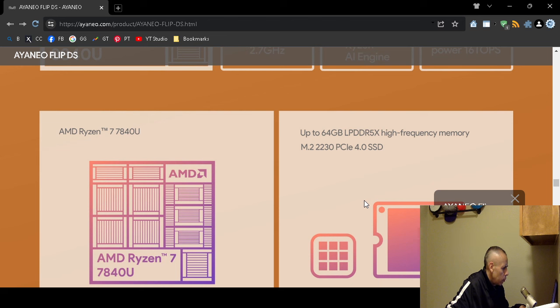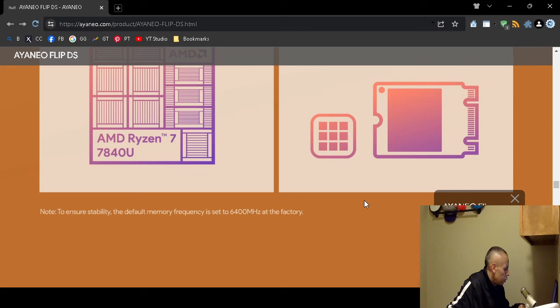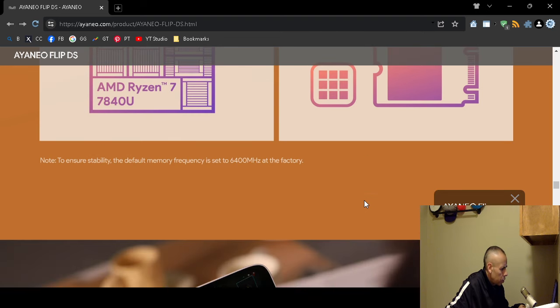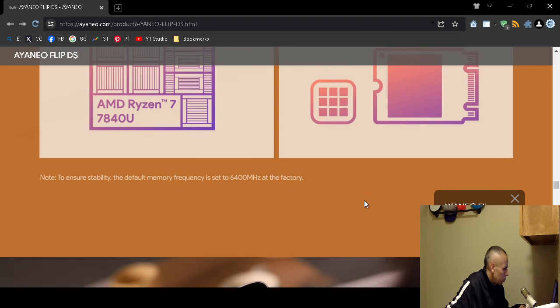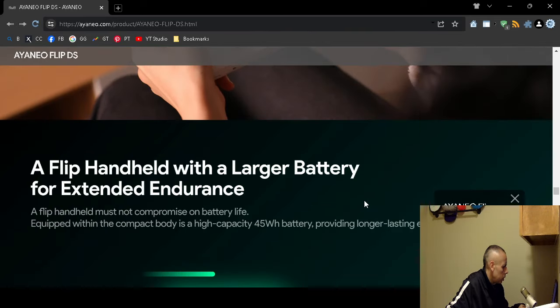Memory options include up to 64GB LPDDR dynamic dual inline memory. Storage uses an M.2 2230 PCIe solid-state drive. The default memory frequency is set at the back, and it's unclear whether it's adjustable.